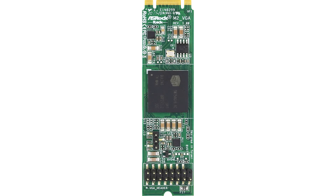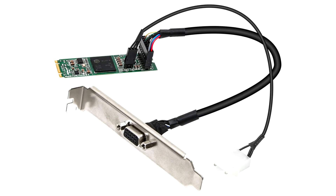This card uses a Silicon Motion SM750 chip with embedded memory, and is built in the M.2-2280 form factor, with an interface that supports both the B-Key and M-Key slot types. The chip uses a PCI Express 3.0 x1 host interface and 16 MB of DDR1 embedded memory.